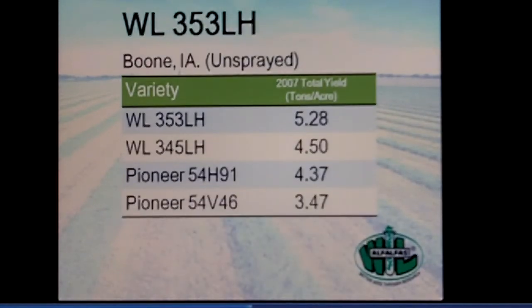You see the same thing in Boone, west of Ames, in 2007 — a year where they did have quite a bit of leaf hopper pressure. The sixth generation 345 was at about four and a half tons yield. Going from the sixth generation to the seventh generation 353, you can really tell the big difference in yield.